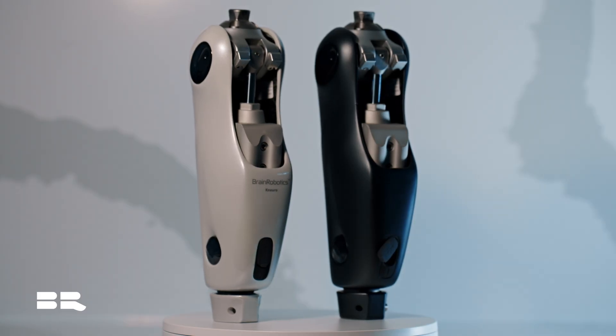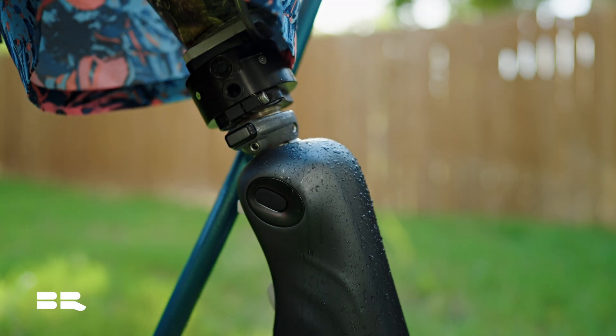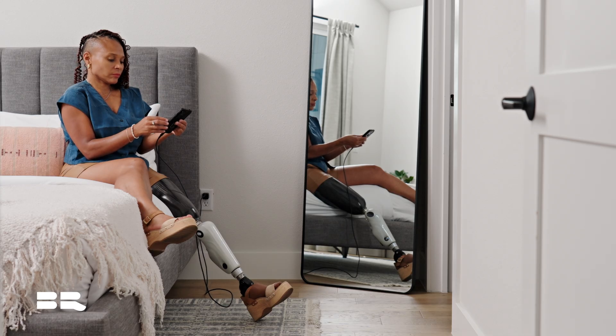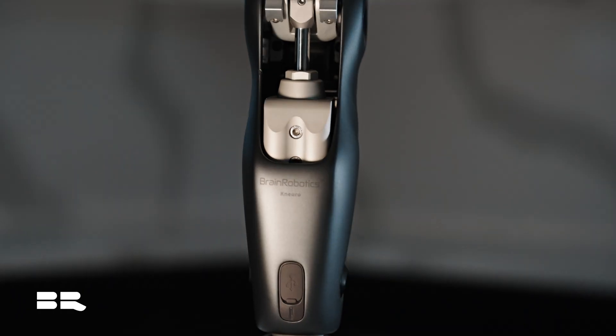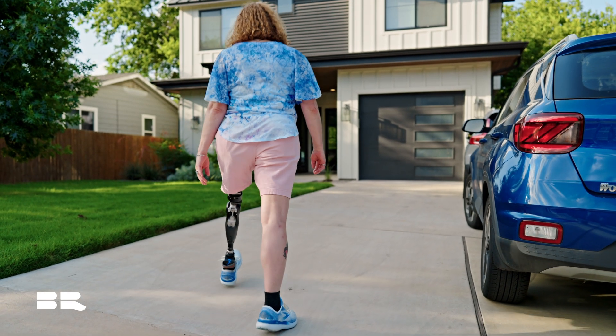This is the NeuroKnee by Brain Robotics. It's a single-axis hydraulic microprocessor knee with a 330-pound weight limit and IP67 water rating, USB-C charging, and a five-day battery life. It's got a companion app for patients as well as a control button for easy access throughout the day, and a robust mechanical spring extension assist, which has greatly reduced patient energy expenditure while ambulating with the knee.